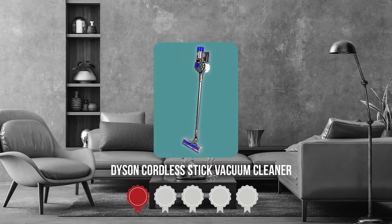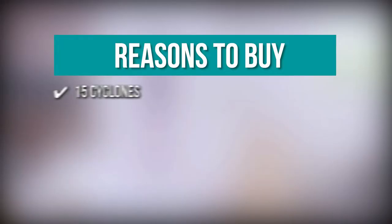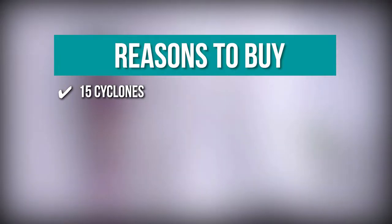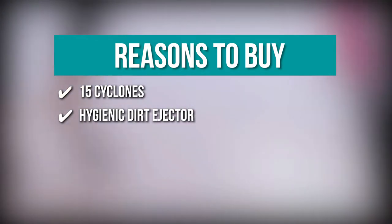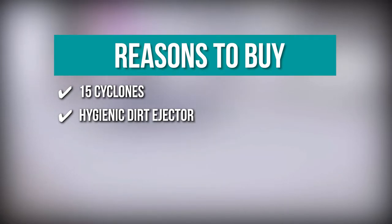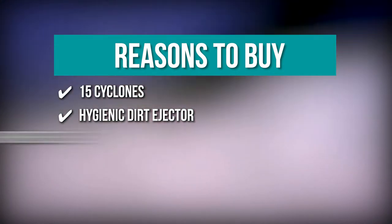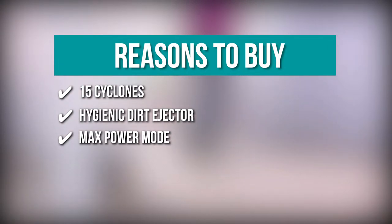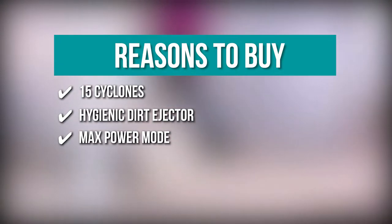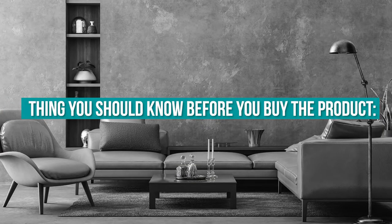TrustedShopperGuy.com has awarded the Dyson Cordless Stick Vacuum Cleaner a 5-batch rating. The team recommends this purchase based on the following: 15 Cyclones arranged across two tiers to improve airflow while removing allergy-causing particles. Hygienic Dirt Ejector that drives out debris in a single action without touching the device. Max Power Mode providing stronger suction for up to 6 minutes for heavily soiled spaces. Note: the rod is a bit thin.